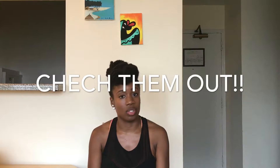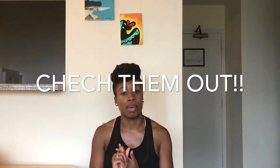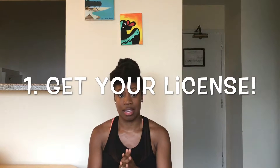Hi everyone, welcome back to my channel Denny's Journey. I'm Denny. Today I'll be doing a video on how I became a group exercise instructor. If you haven't already checked out my video on how I passed my group exercise exam, I have two videos — one talks about how the exam is set up and the second has tips on how I passed the first time. If you aren't receiving alerts from my videos, be sure to subscribe — link below.